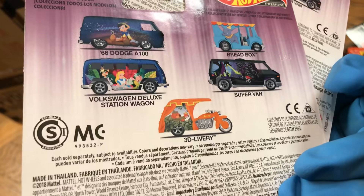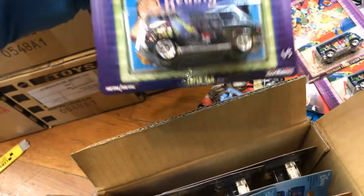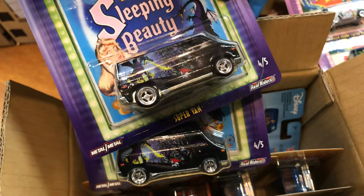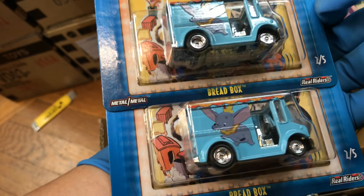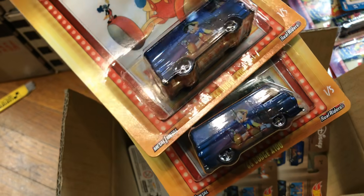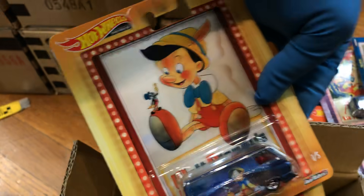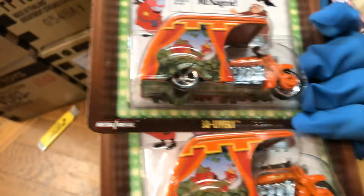Super Van, 3D Delivery, and Bread Box — awesome pieces. Another Super Van, which has good rims — Sleeping Beauty. And the Bread Box, pretty cool. And the Dodge — '66 Dodge 8100, Pinocchio. You never lie! 3D Delivery — I like those rims.